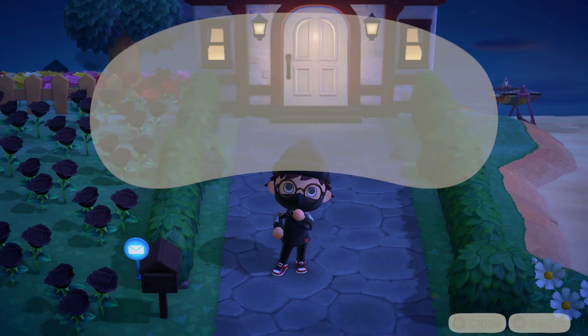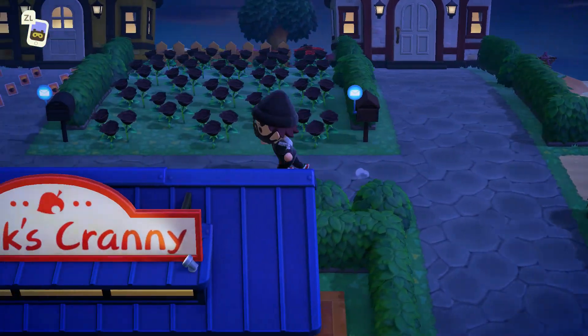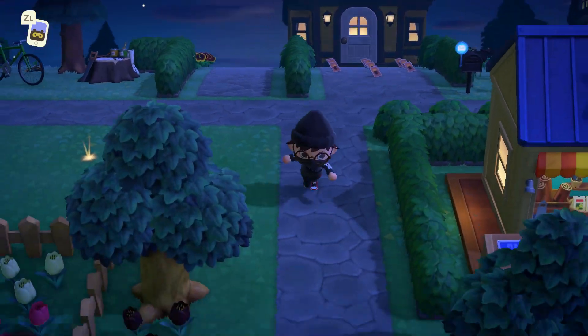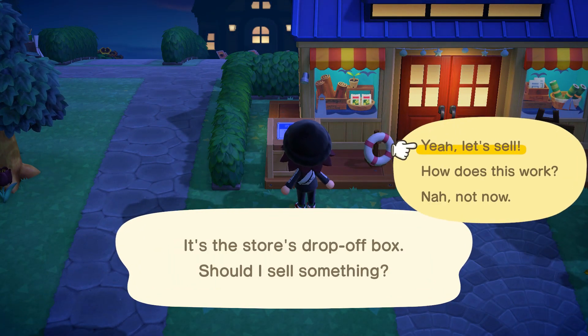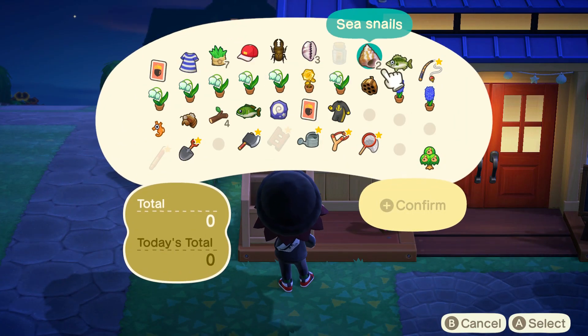December is finally here and if you play Animal Crossing New Horizons you know exactly what to expect — a brand new set of bugs, fish, and sea creatures that you can catch this month. So in today's video I'll be talking about all the brand new bugs, fish, and sea creatures coming in the month of December for the Northern Hemisphere. So let's get right into it.